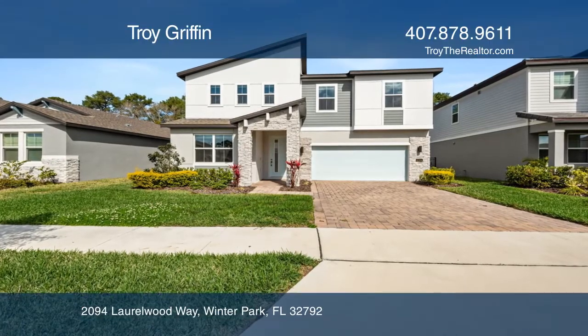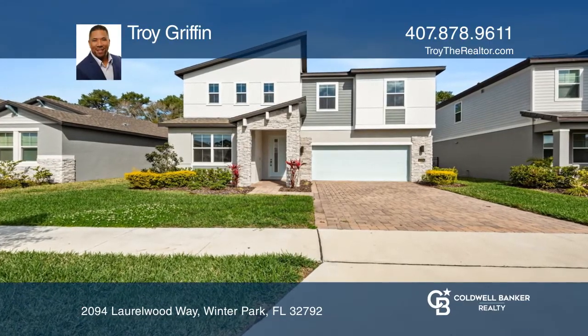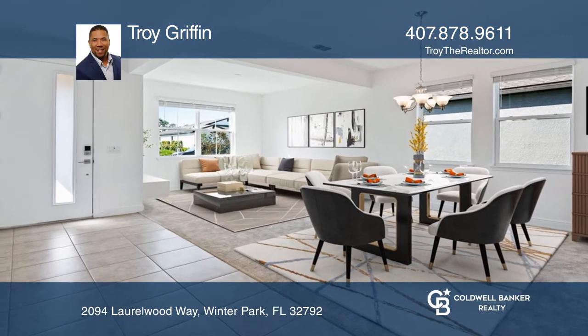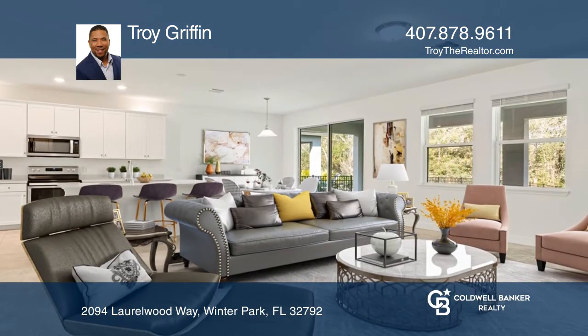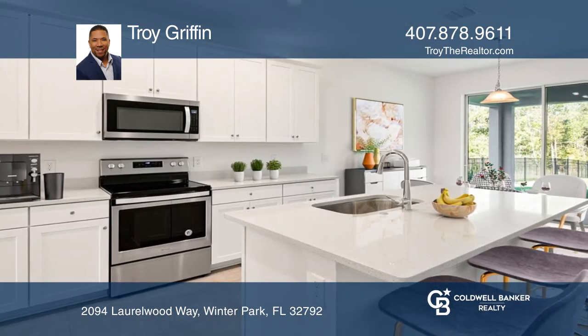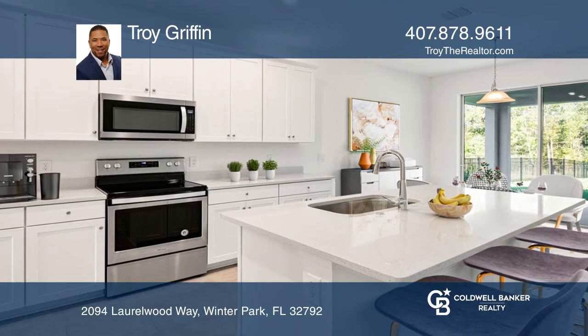This spectacular modern home in a beautiful Winter Park community offers an open concept living and dining room space. The kitchen with white countertops and stainless steel appliances overlooks the family room with views of the backyard retreat.